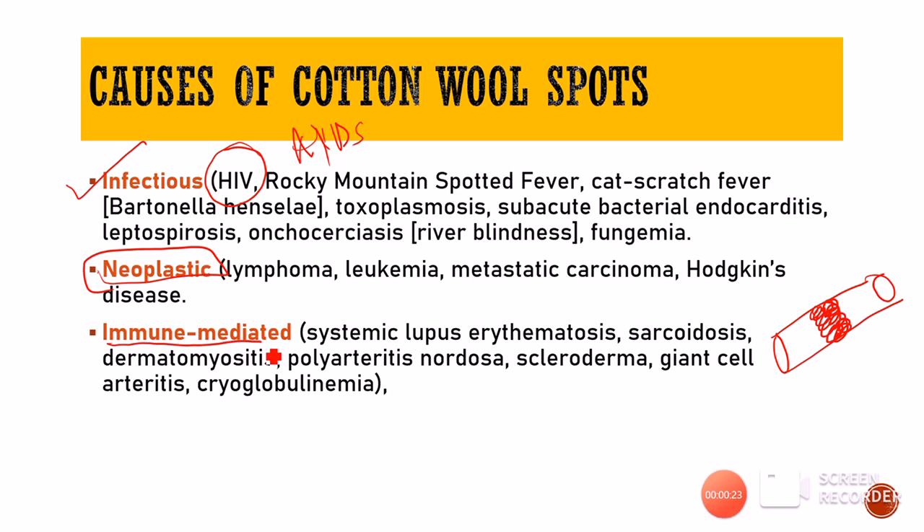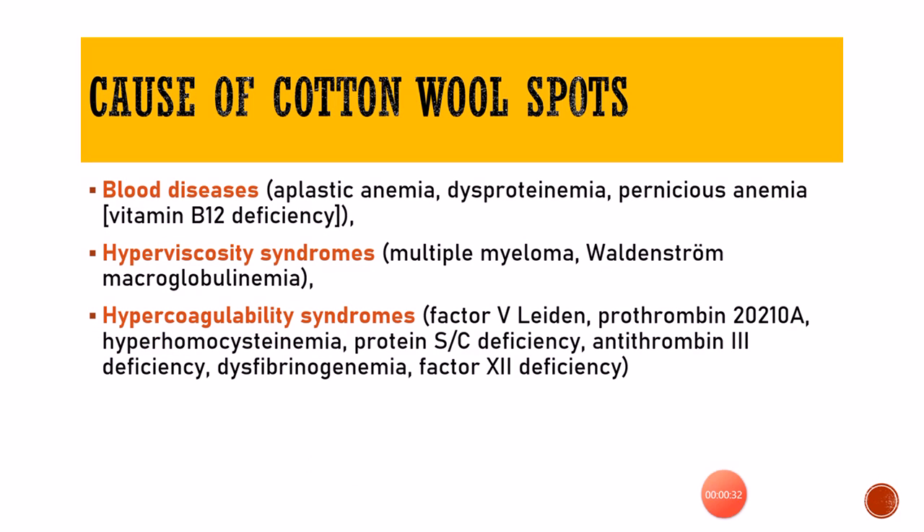Then we have immune-mediated conditions in which antigen-antibody complexes get deposited in blood vessels leading to ischemia. Then there are further causes like blood diseases.